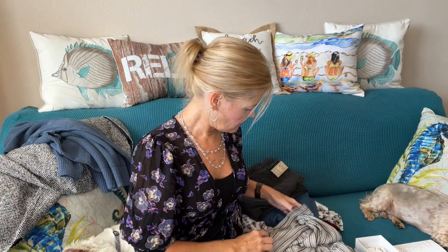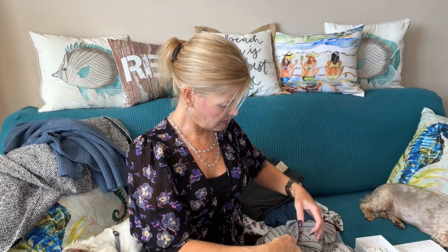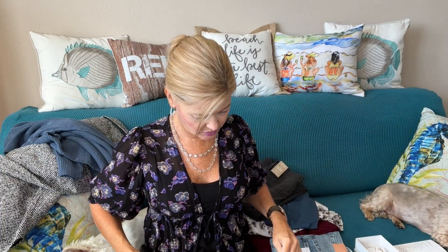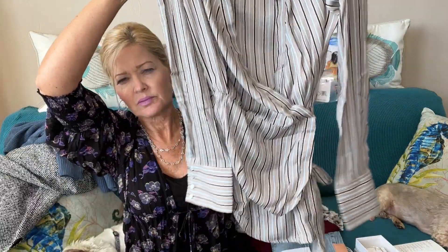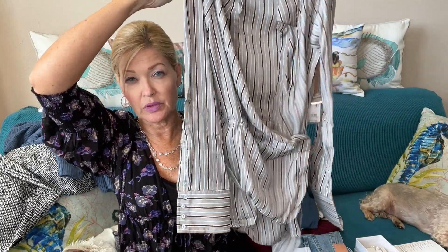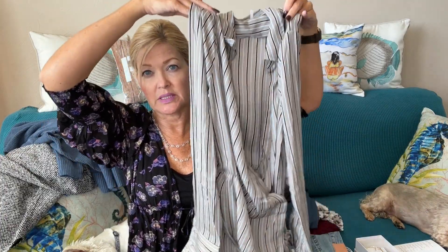Then I have a blouse — this one's kind of interesting. It's by Free People, kind of a crossover style and it's longer, in a stripe. I'm not sure about this one. Once you've removed items the first time after your preview, you have no control the second time — they'll just add items and send.